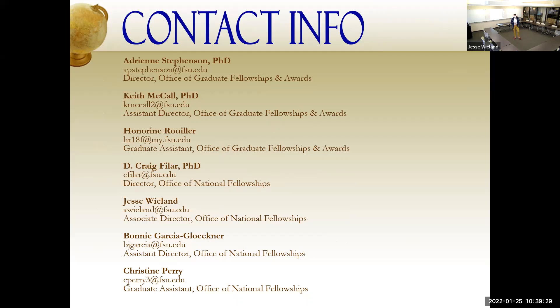This is all of our contact information. If you're an undergraduate, reach out to myself, Bonnie, or Dr. Feiler — we also have Christine, our graduate assistant, available over the summer. If you're a graduate student, reach out to Dr. Stevenson or Dr. McCall. I'm more than happy to stay for as long as you have questions, and I can also pull up the Fulbright website to show you how to navigate it and the resources available there. This is one of my favorite fellowships that ONF and AGFA work with — there's really no limit to what students bring to the table.